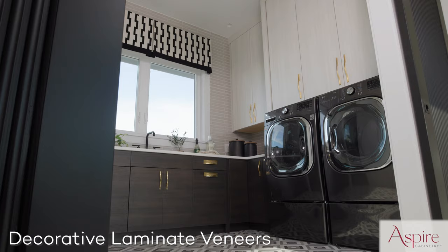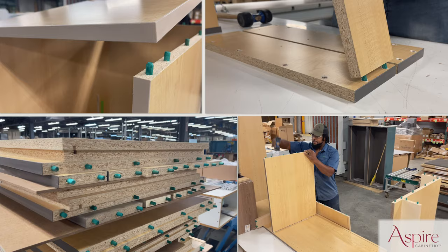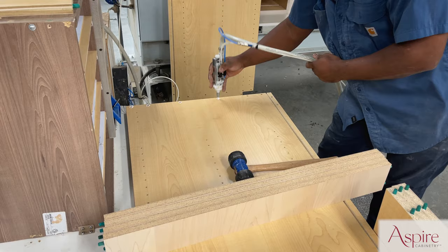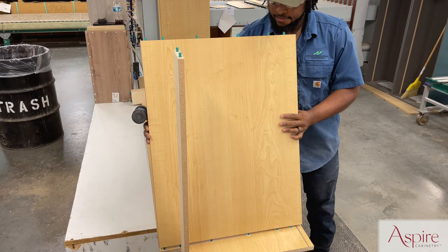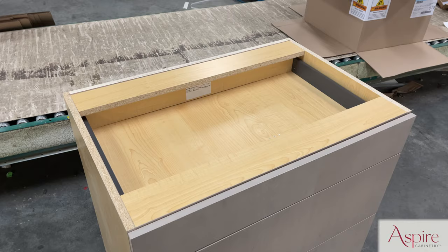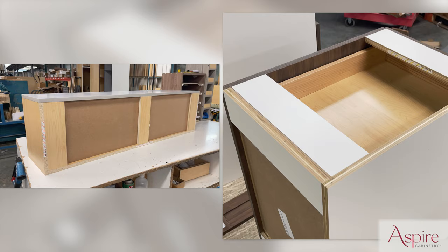Our Aspire frameless cabinetry also boasts decorative laminate veneer doors constructed from embossed and heavy textured melamine, as well as acrylics in high mat or gloss. To ensure strength and squareness, Aspire frameless cabinetry is constructed using a system of dowels which securely connect three-quarter-inch end panels to the floor, top, and toe kicks of the cabinet, as well as the front and stretcher rails. Much like the I-beams used in our framed cabinetry, the front and stretcher rails further ensure strength and squareness while also serving as handles during installation.